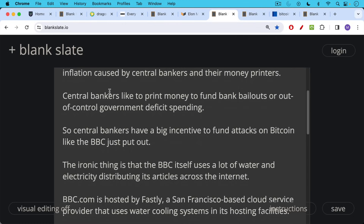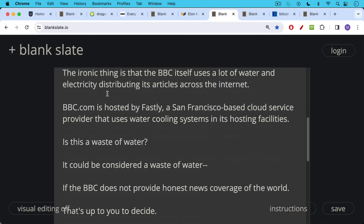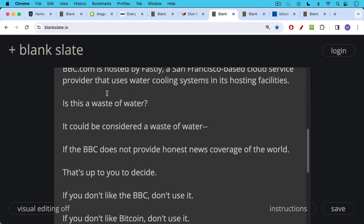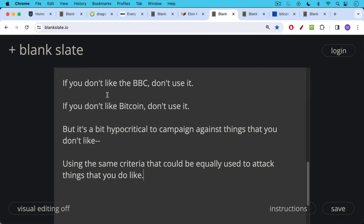But the really ironic thing here is that the BBC itself uses a lot of water and electricity distributing its articles across the internet. BBC.com is hosted by Fastly, a San Francisco-based cloud service provider that uses water cooling systems in its computer hosting facilities. Is this a waste of water? It could be considered a waste of water if the BBC does not provide honest news coverage of the world — and I think that's up to you to decide. If you don't like the BBC, don't use it. If you don't like Bitcoin, don't use it. But I think it's a bit hypocritical to campaign against things you don't like using the same criteria that could equally be used to attack things that you do like.